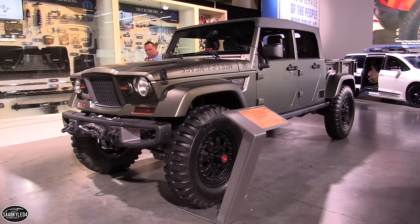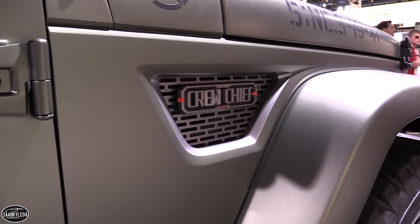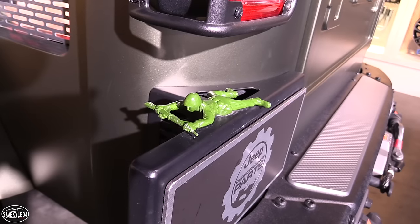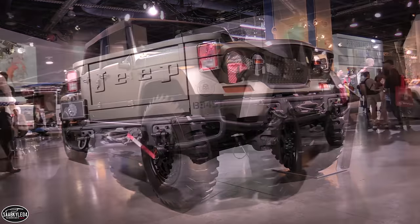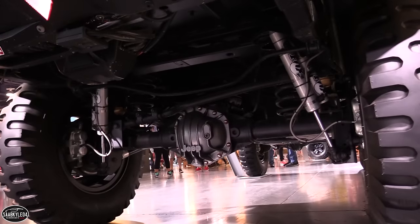The Comanche was really cool, but if I could pick one other vehicle out of this entire booth to show you, it'd be this Jeep Crew Chief 715 concept, designed to pay homage to classic Jeep military vehicles like the Kaiser 715. It's got just about every Jeep optional accessory you can put on it, plus unique things like steel front and rear bumpers, 40-inch military tires, and 20-inch beadlock wheels. This thing is ridiculous.